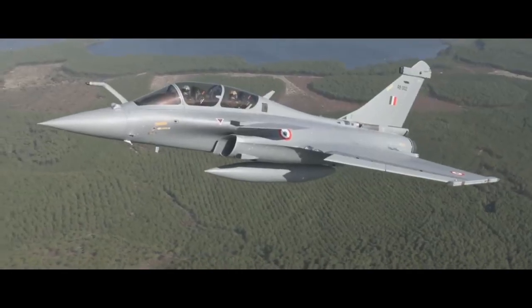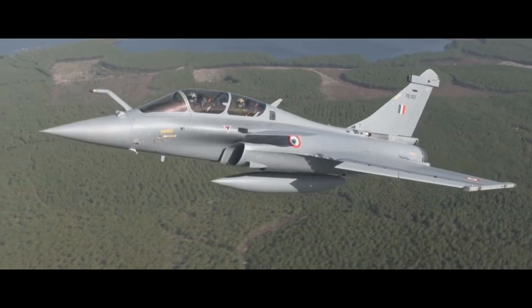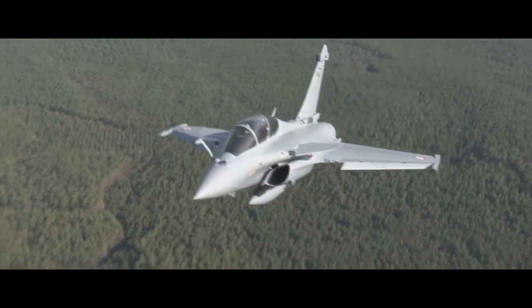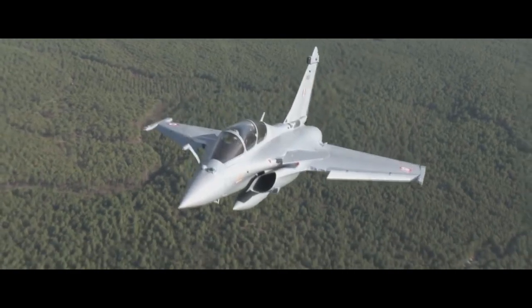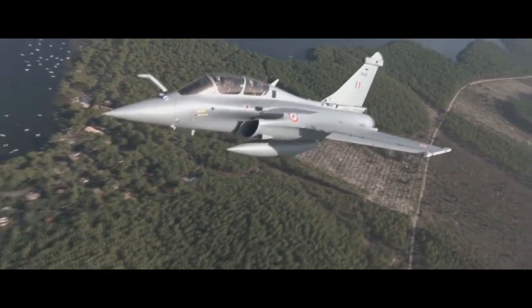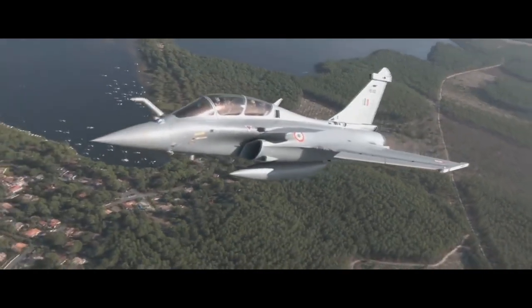The Rafale is referred to as an Omni-role Aircraft by Dassault. Rafale has been marketed for export to several countries, and was selected for purchase by the Indian Air Force, the Egyptian Air Force, and the Qatar Air Force. The Rafale has been used in combat over Afghanistan, Libya, Mali, Iraq, and Syria.